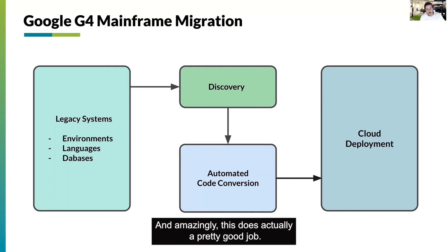Amazingly, this does actually a pretty good job. This will get us 80, 90% of the way there. There's still that 10 to 20%, depending on what that application looks like. But this at least gives you a path forward.